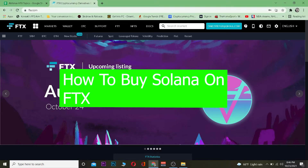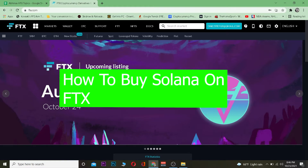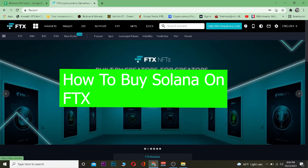Yo, what is up everybody! Good morning and good afternoon to everybody who's watching the video. In this video I'm going to be showing you guys how you can buy Solana on FTX. It's me Vichy Kevin and you're watching the How To Guide YouTube channel.